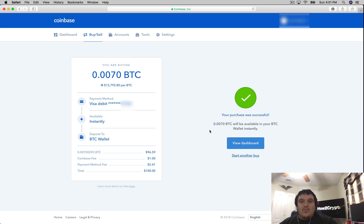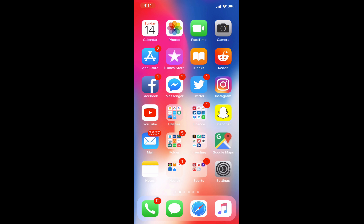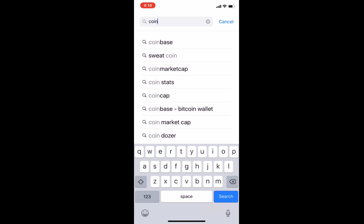And there you go — we have successfully bought Bitcoin on Coinbase. It works the same way if you want to buy Ethereum, Litecoin, or Bitcoin Cash. Now I'm going to show you how to do this straight from your smartphone. If you're on an Android device, head over to the Google Play Store, or use the Apple App Store, and search for Coinbase.